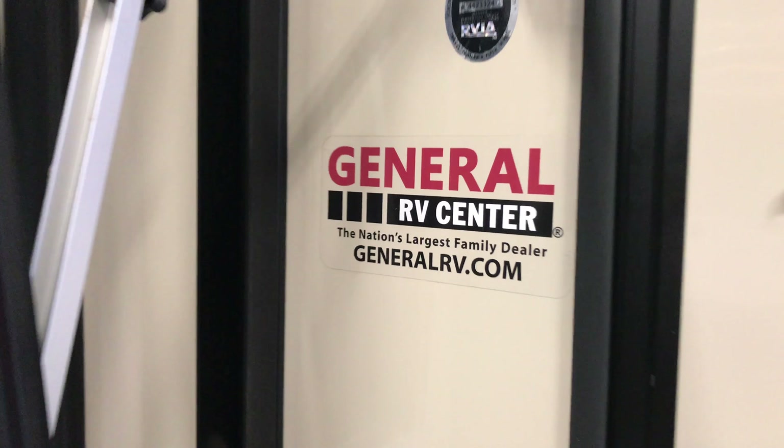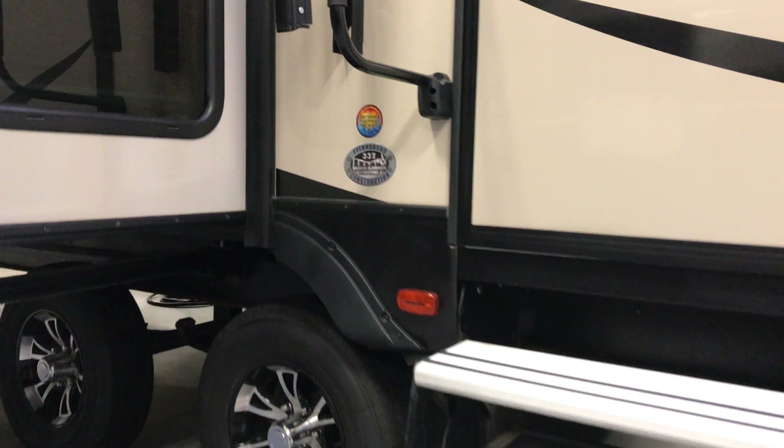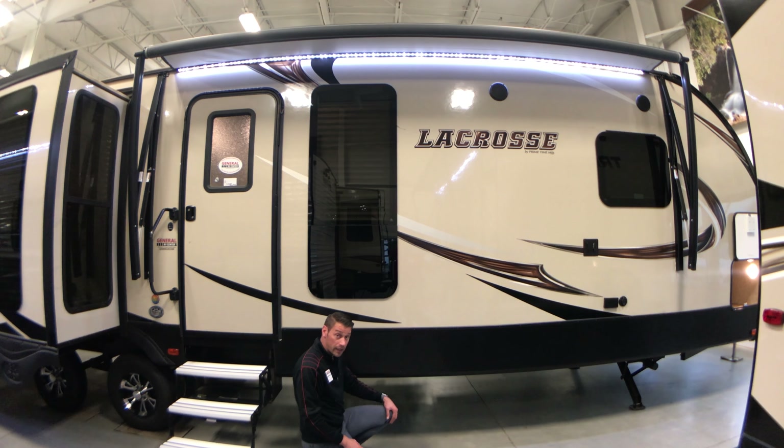Coming over here, there's a grab handle by the door, aluminum steps — three of them — which makes it easier getting in and out of the coach. We also have a fully enclosed heated underbelly.